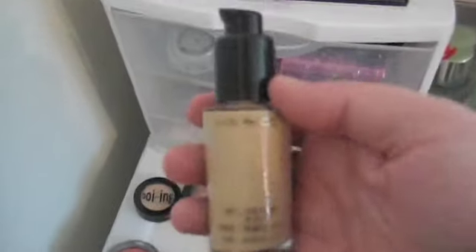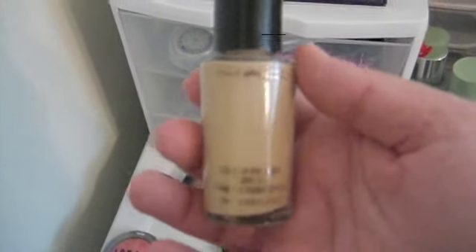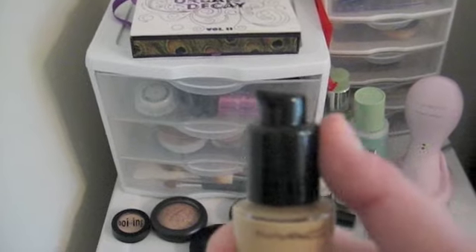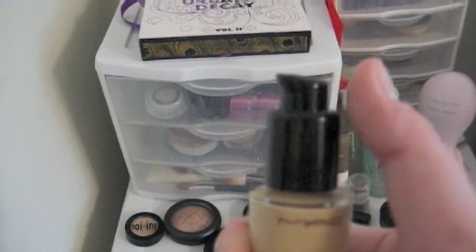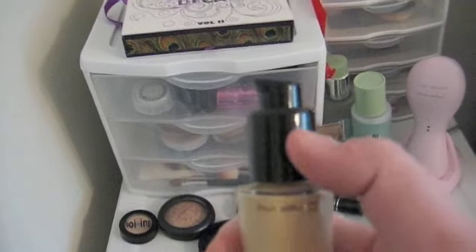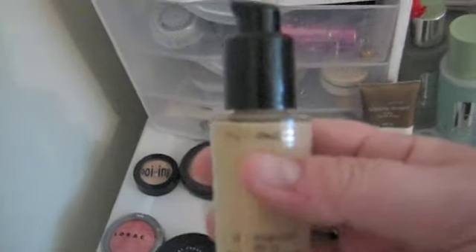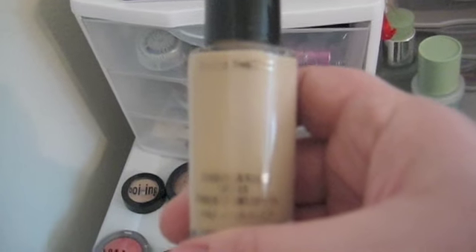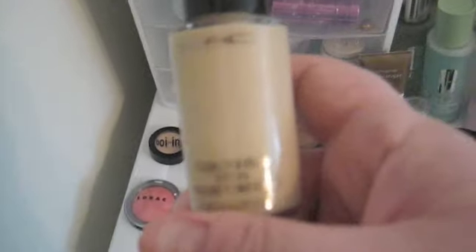Next is MAC Studio Fix Fluid in NC15, and I love this. Mostly I wear my Estee Lauder every day, but I wear this when I wear liquid foundation. I spent an extra five bucks on the pump, which I highly recommend — otherwise you get waste. It has better coverage than the Revlon Colorstay, it just doesn't last as long. That's really my only complaint on this one.